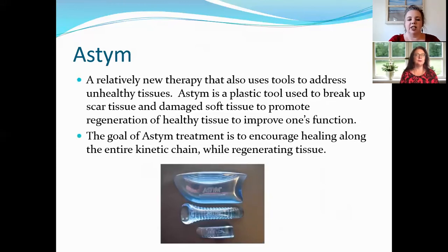ASTYM is a specific type of therapy, relatively new, that is very similar to Gua Sha and Graston but uses a plastic tool. Their method encourages healing along the whole chain of tissue that's damaged and helps regenerate tissue. If you go to see an ASTYM therapist, there is specific training they must go through and they cannot advertise as ASTYM therapists unless certified through that specific program.